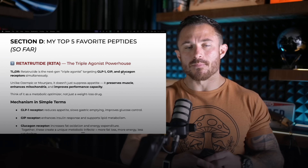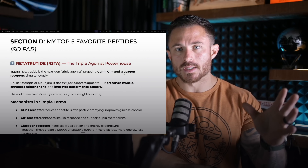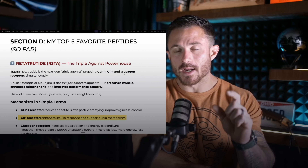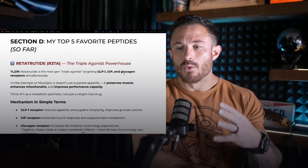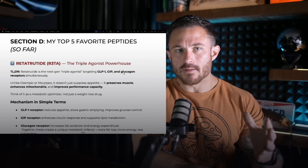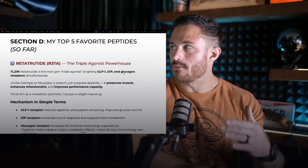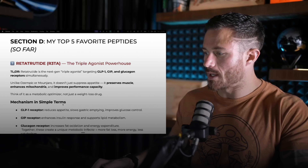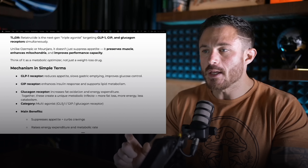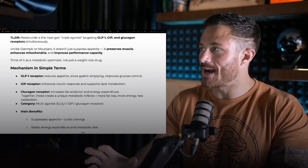GLP-1s work simply by suppressing appetite and slowing gastric emptying, whereas retrotutide is a triple agonist — it hits three different receptors. Number one, the GLP-1, which reduces appetite, slows digestion, and improves glucose control. But the GIP receptor, where it acts on the GIP receptor, it enhances your insulin response and supports fat metabolism. When I'm on RETA, it's like you're in a hard cut — like if you were competing, where when you're really insulin sensitive because you've lost a lot of body fat and you eat, you can feel a pump because you can feel those nutrients just getting shuttled to your muscles. And anytime you're more insulin sensitive, you are going to be healthier. It's incredible the way this works.